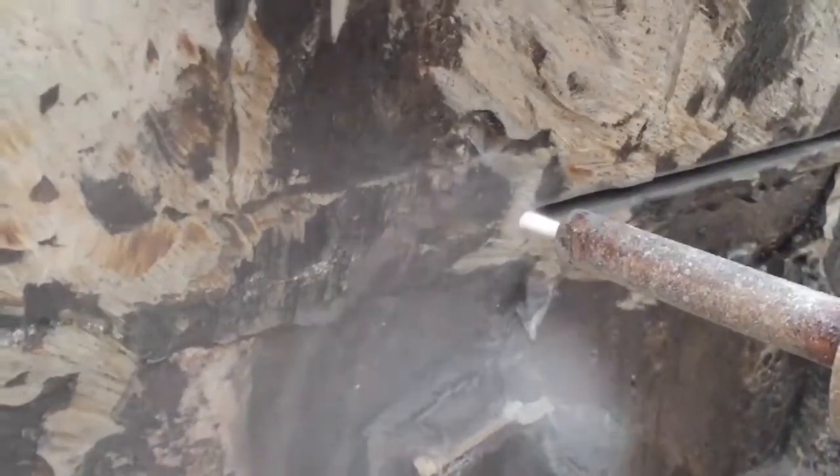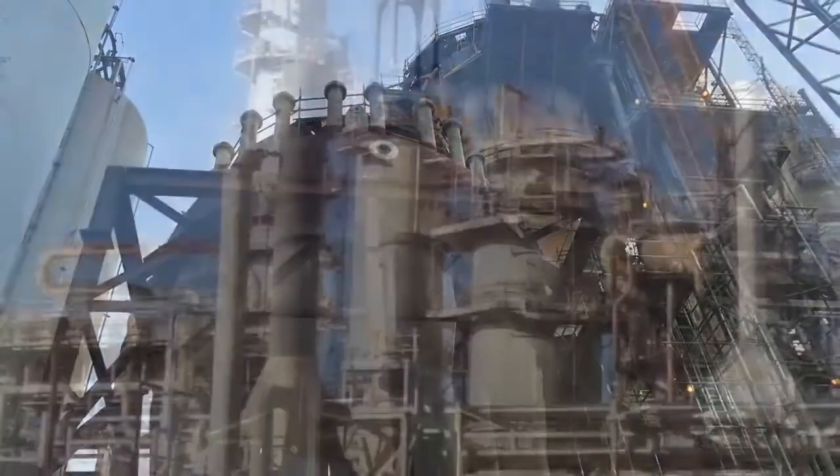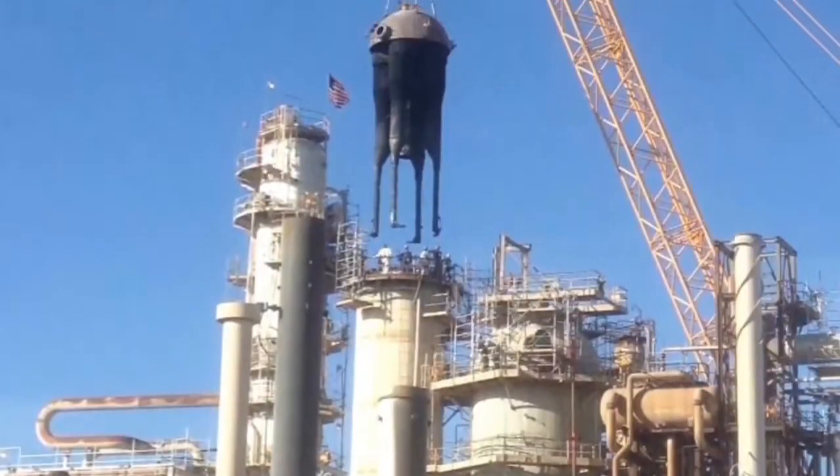Thompson's ultra high pressure hydro cutting method is the ideal way to remove reactor and regenerator heads of all sizes safely at maximum precision and speed.